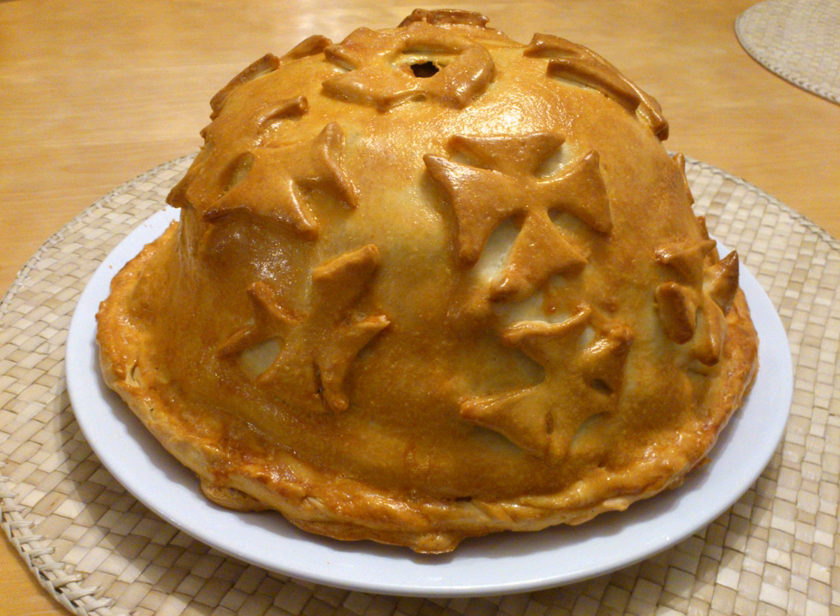Kurnik, Russian Chicken Parag. Also known as Wedding Parag or Tsar Parag, a dome-shaped savory Russian parag, usually filled with chicken or turkey, eggs, onions, kasha or rice, and other optional components.